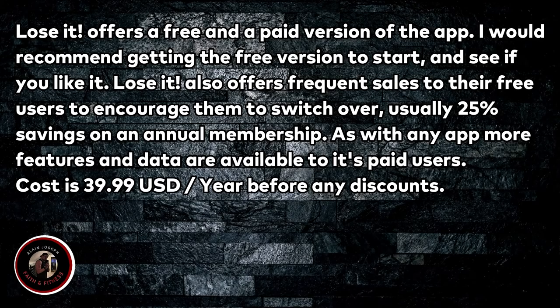Luzit offers a free and a paid version of the app. I would recommend getting the free version first to see if you like it. Luzit also offers frequent sales to free users to encourage them to switch over, usually 25% savings on an annual membership. More features and data are available to paid users, and the cost is $39.99 USD before any discounts.